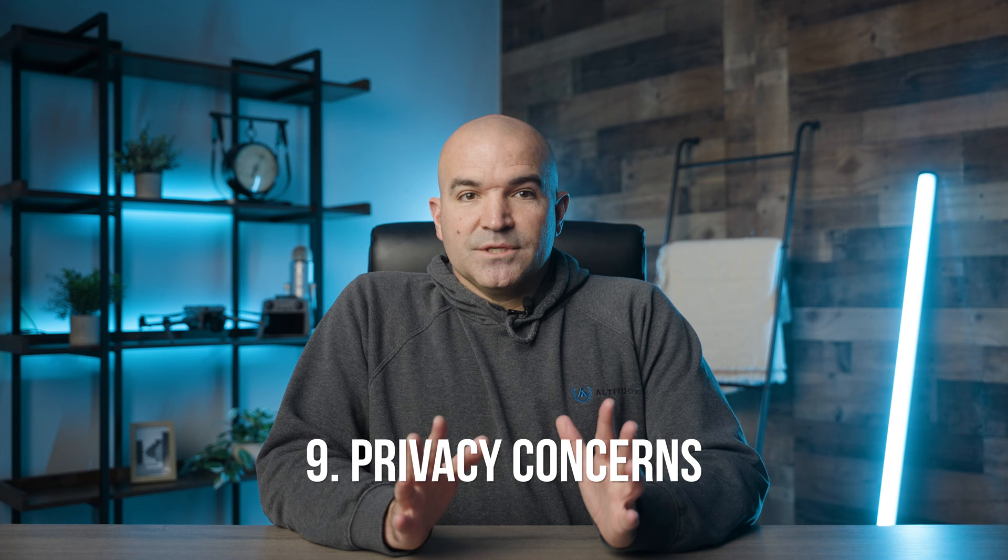Number nine: ethical and privacy considerations. While drones are a powerful tool in SAR, their use raises ethical and privacy considerations. It's important to respect the privacy of individuals and ensure that drones are used solely for the purpose of the rescue mission. Obtaining necessary permissions and being transparent about the use of drones can help mitigate privacy concerns.